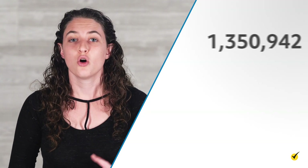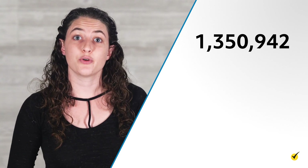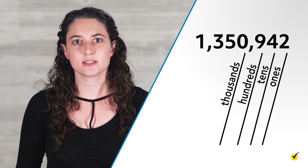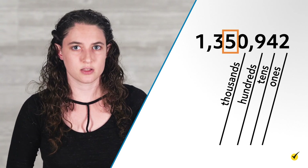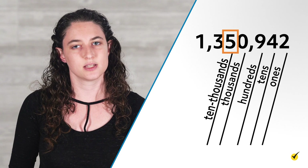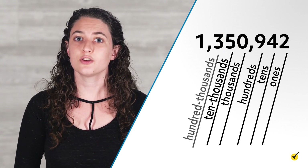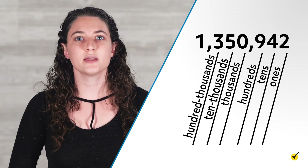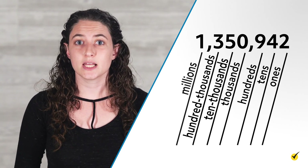There are also names for digits much higher than the thousands place. Let's take a look at a number with seven digits: one million three hundred fifty thousand nine hundred forty-two. We already know how to label the first four digits from the right as the ones, tens, hundreds, and thousands places. The fifth digit is called the ten thousands place, because the first five-digit number is ten thousand. The sixth digit is called the hundred thousands place. And the one in this number is the seventh digit from the right, followed by another comma, which signals that it is in the millions place.